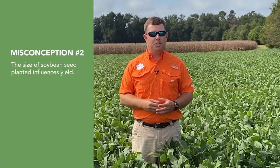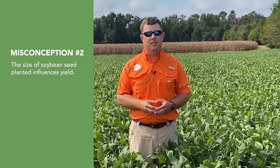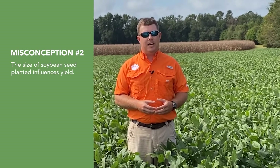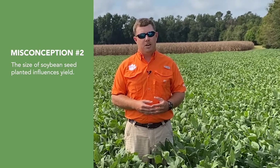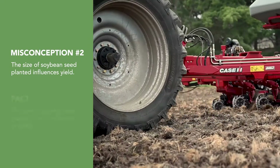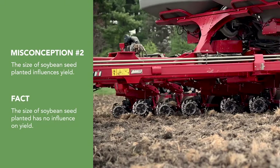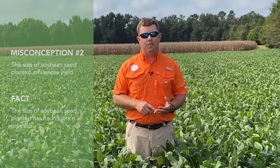Misconception number two: soybean seed size of planted seed influences end-of-season crop yield. While seed size can influence emergence, as long as an adequate stand is established, there is no influence of planted seed size on yield. The effect of seed size on emergence is dependent on soil texture, planting depth, and environmental conditions from planting through emergence.